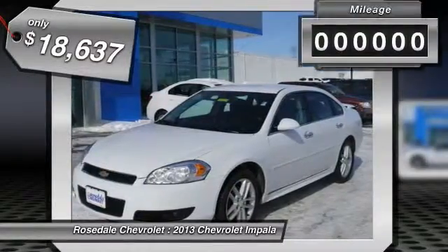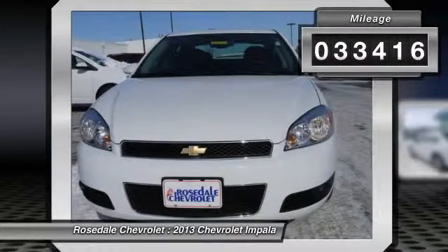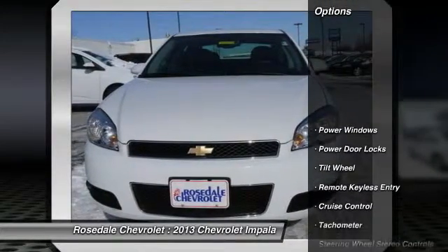3.6L DOHC V6 VVT engine. LTZ preferred equipment group. Transmission: 6-speed automatic.